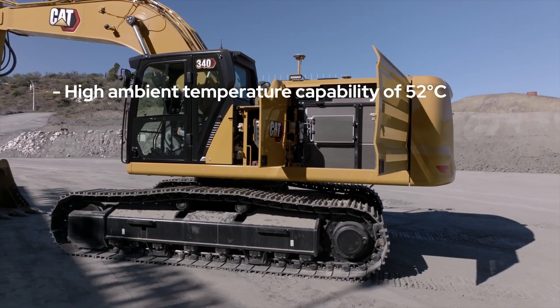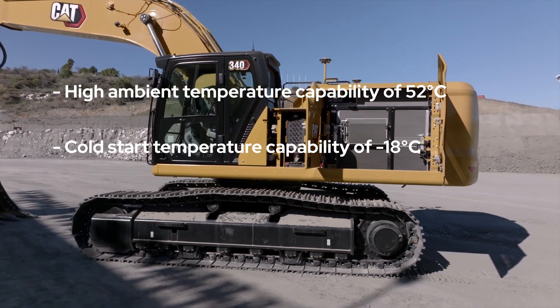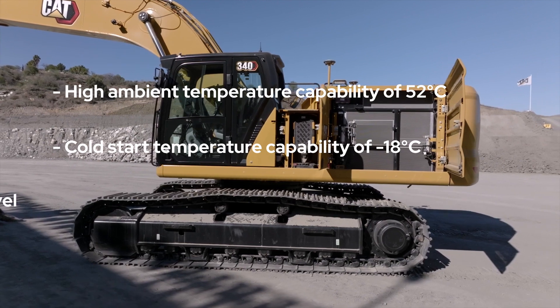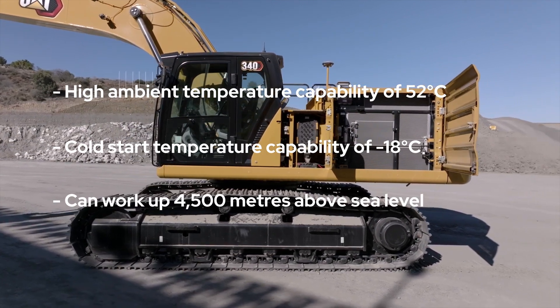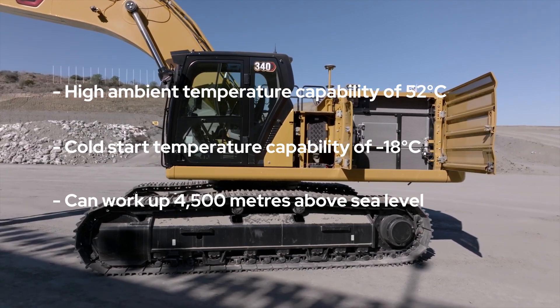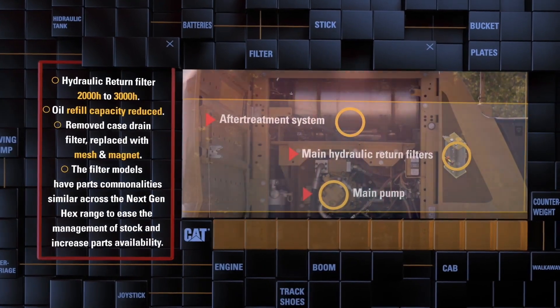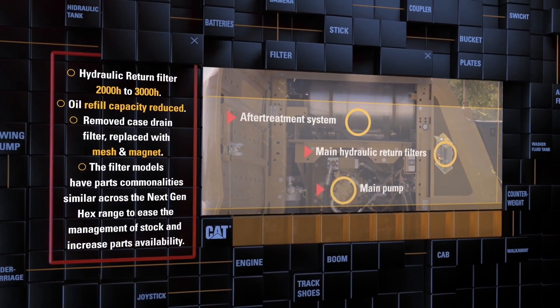High ambient temperature capability of 52 degrees Celsius, cold start capability at minus 18 degrees Celsius, and the ability to work at up to 4,500 metres above sea level make the 340 suitable for virtually any environment. Auto hydraulic warm-up in cold temperatures gets the machine to work faster and prolongs the life of machine components.